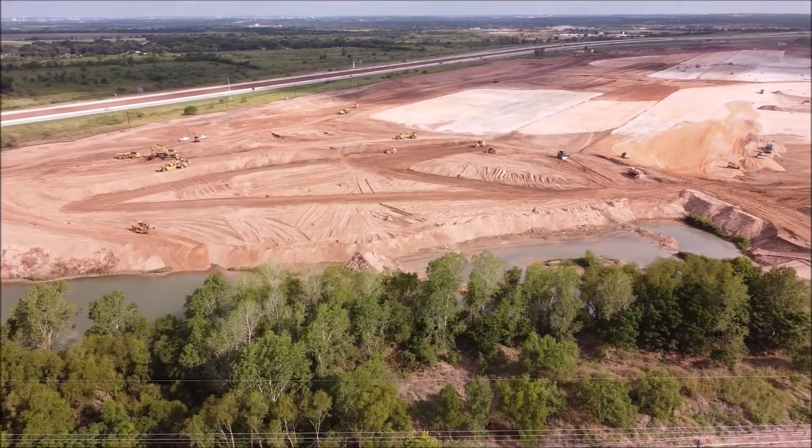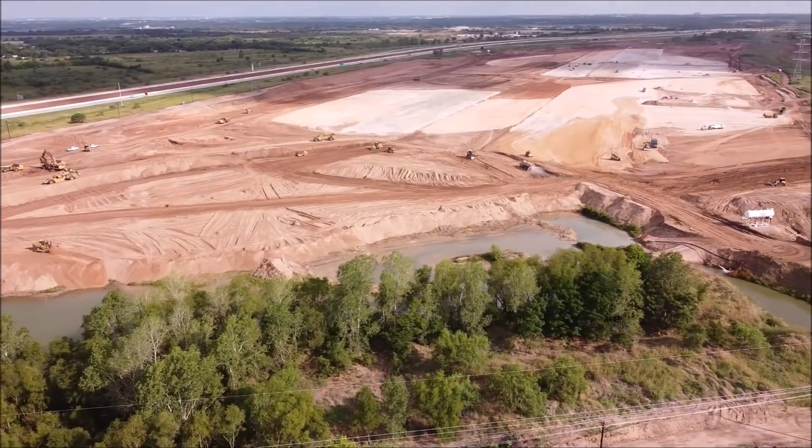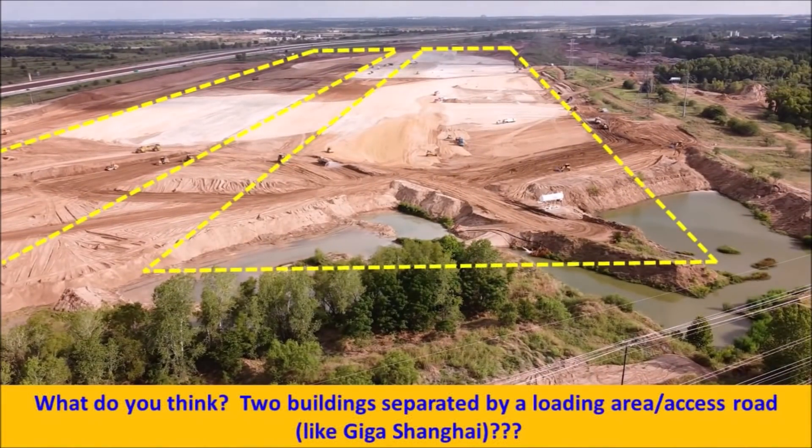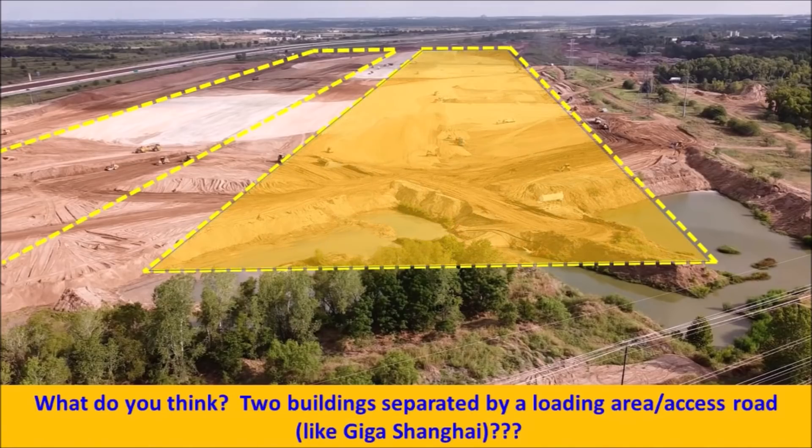In other areas, land clearing and pond draining continues in the north and southeast as well as in the south. The last remaining northwest pond is about 85 percent gone now, and the large remaining south pond is about 95 percent gone.